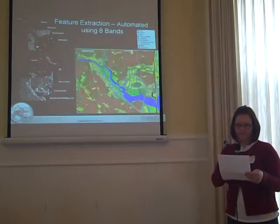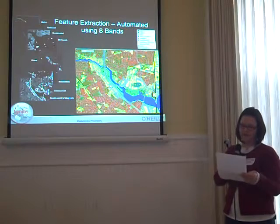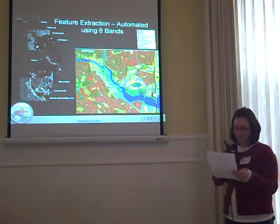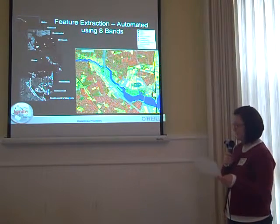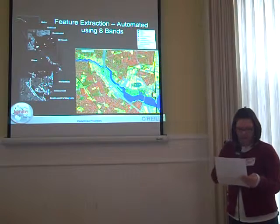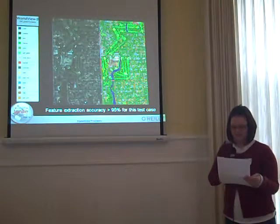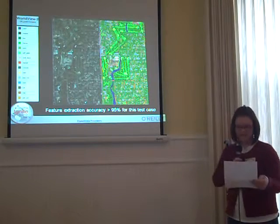Digital Globe not only has more than 1 billion square kilometers in our archive, we collect an average of 1.5 million square kilometers a day. And it gets better. With Worldview 2, the only 8-band commercial satellite, we can get more information and do more than ever before — including automated feature extraction and numerous land cover classifications. In test cases, we've achieved this at an astonishing 95% accuracy.